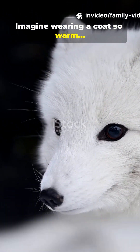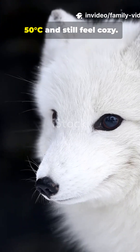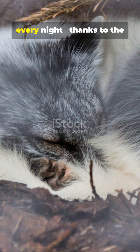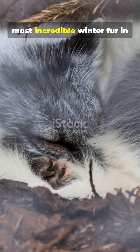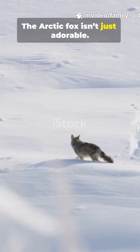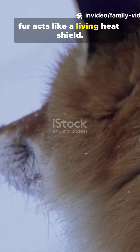Imagine wearing a coat so warm you could sleep on ice at 50 degrees below zero and still feel cozy. The arctic fox does that every night, thanks to the most incredible winter fur in the animal kingdom. The arctic fox isn't just adorable — it's a survival expert whose fur acts like a living heat shield.